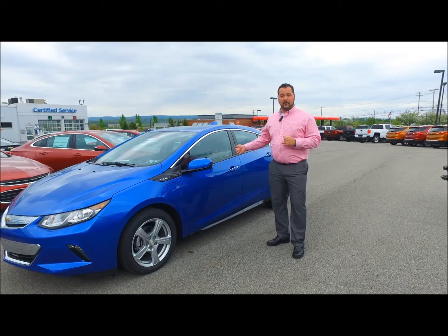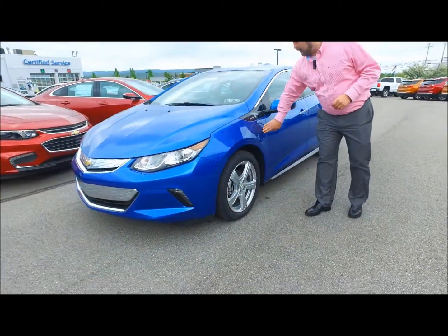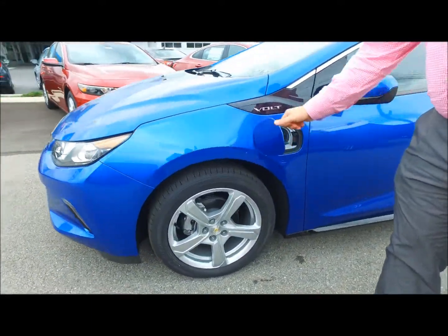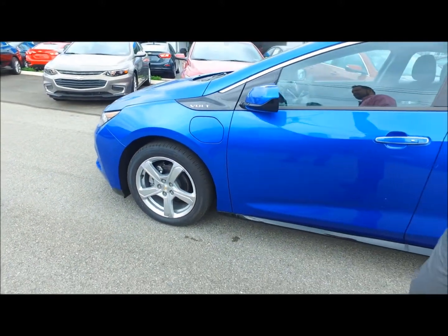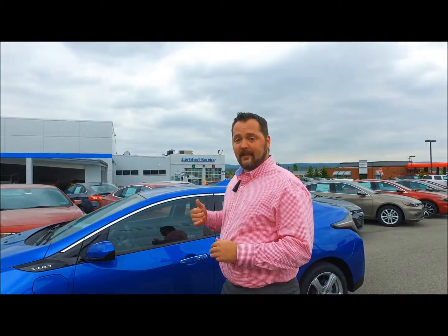I wanted to introduce you to the all-new Chevy Volt. It starts off here — it comes with a 110 charge with an illuminated port, and you can get up to 53 miles of battery-operated function without using any gas out of the 1.5 range-extended engine.